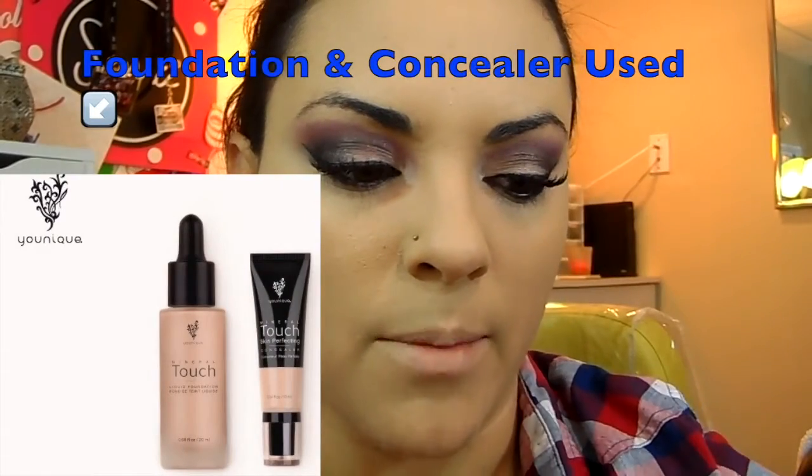I'm going to set my face with my NARS pressed powder and my powder brush from Real Techniques. This brush is so big but I love it — it just covers my face super fast.